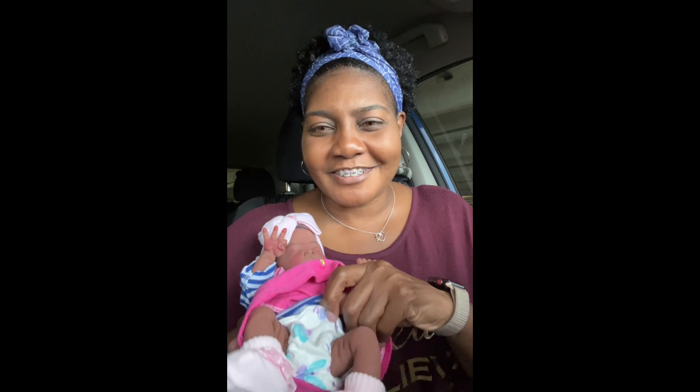I got her like three little cloth diapers from Sarah Woods. These that I have on her fit perfectly. They are the 10 to 12 inch diapers. And she is just so adorable.